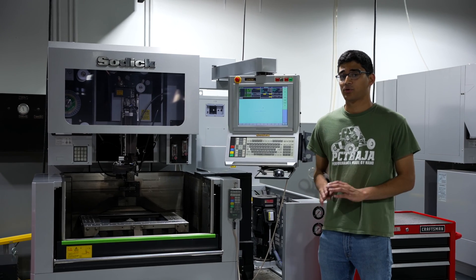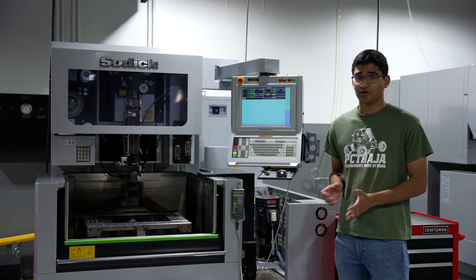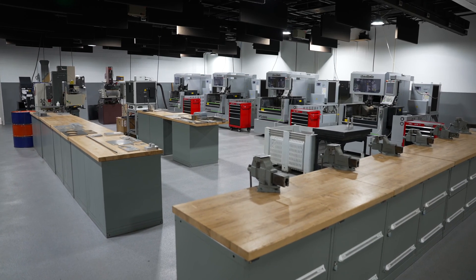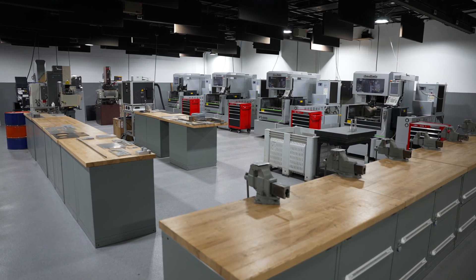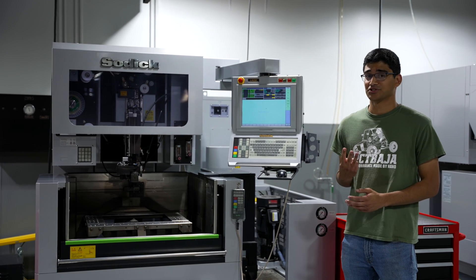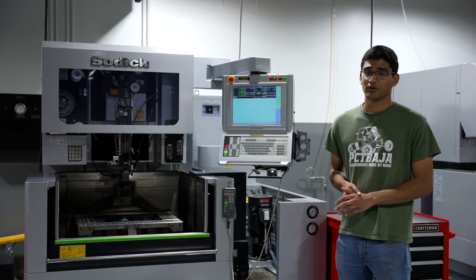At Penn College we have four Sotic wire EDMs. These are almost brand new machines with linear motors and scales on all axes, and our students get to spend a whole semester learning the ins and outs of precision wire work on these machines. We also have three sinkers, including a fourth-axis Sotic sinker EDM, which is a really rare capability.